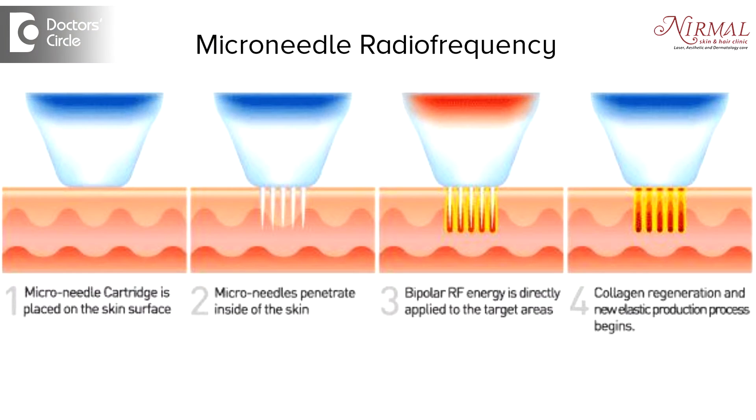More permanent treatments would be something like microneedle radiofrequency, wherein radiofrequency energy is delivered into the skin with the help of multiple tiny microneedles. It helps in tightening of the tissue around the hair follicles and the follicular openings, and it also reduces the seborrhea or the oily secretions.